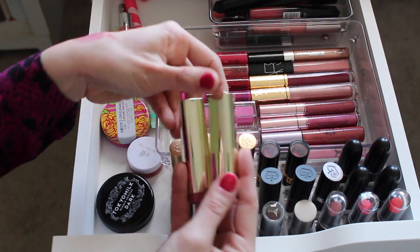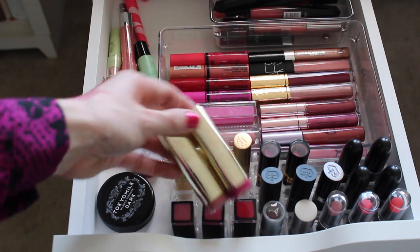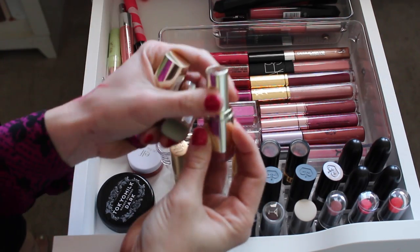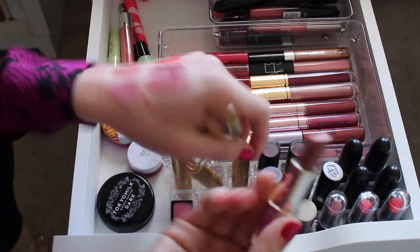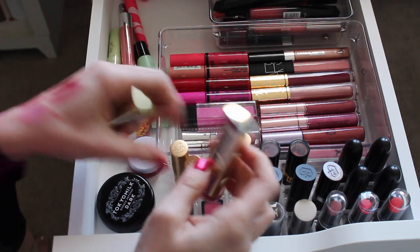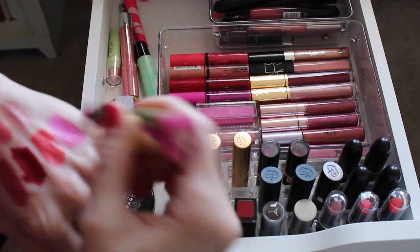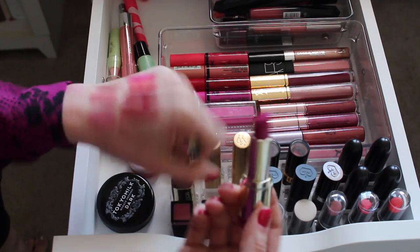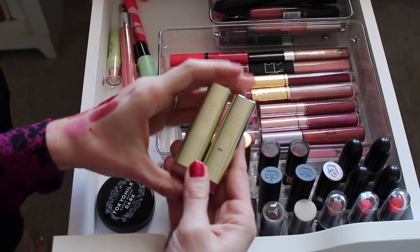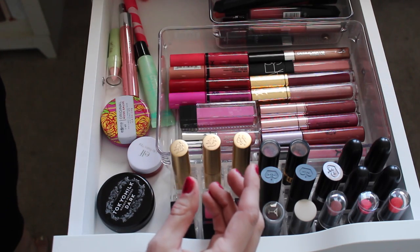These are the Milani ones. I hate the smell of these — I just cannot stand it. But the formula is nice. This one is Dulce Caramelo in a really pretty nude color; you can tell I've barely used it. And this one is Raspberry Rush, which I've raved about in quite a few videos because it's such a fun color. But watching them I don't think I can handle the smell. I really think I'm just going to have to get rid of them, which makes me sad, but I really don't like the smell.